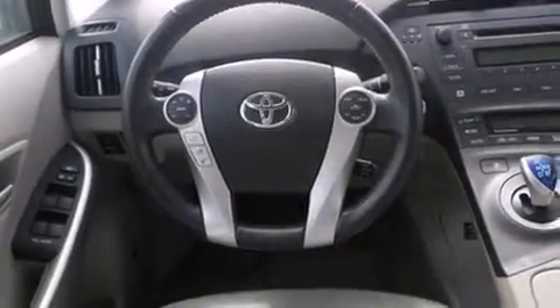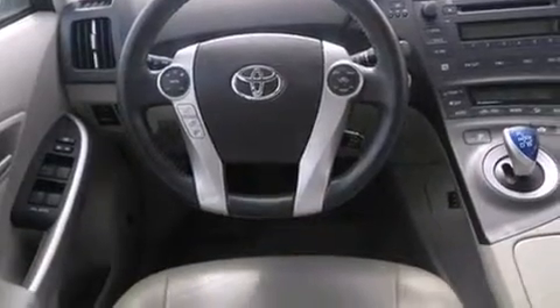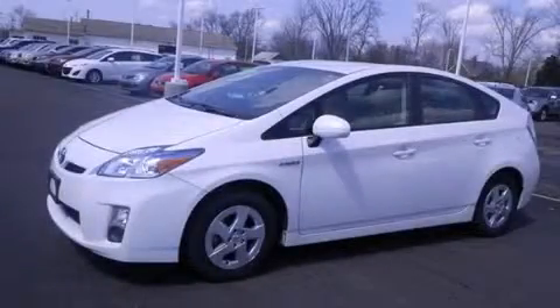With an EPA estimated rating of 48 miles per gallon on the highway, it's easy to see how you can save. Contact us today and schedule your opportunity to see this vehicle in person.